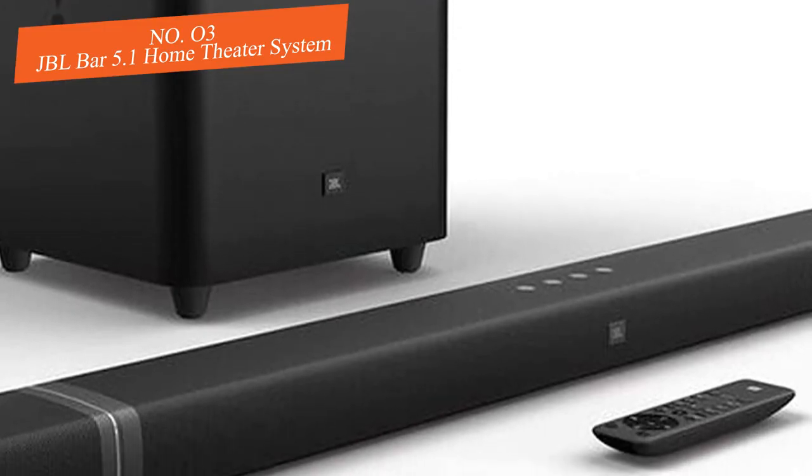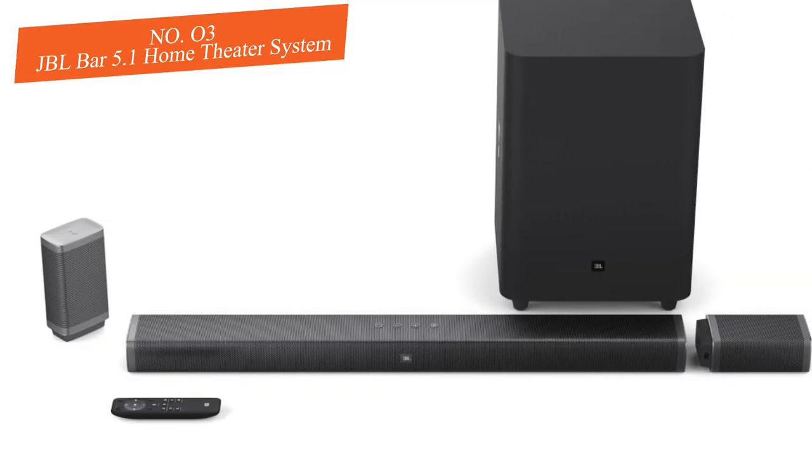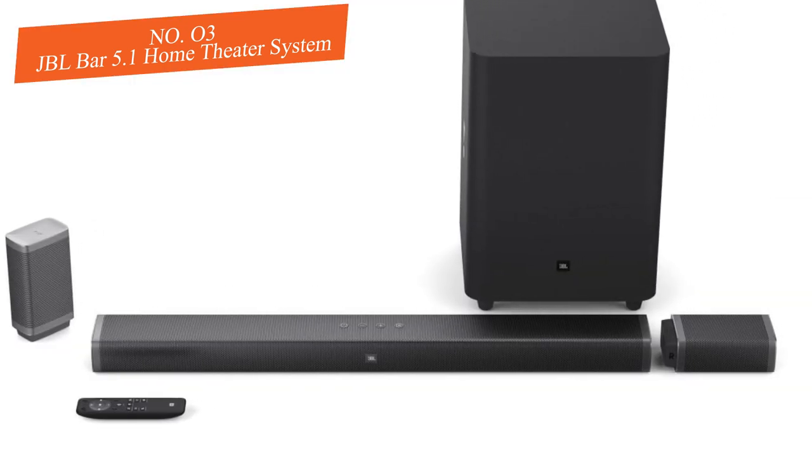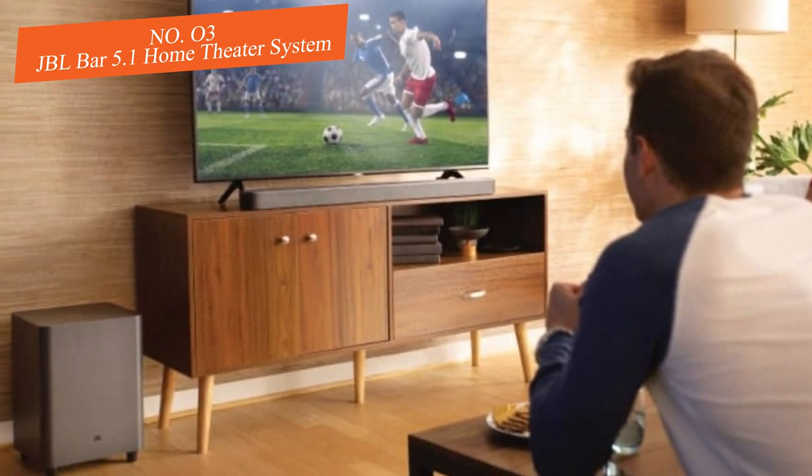We do wish the bar had more EQ controls, but overall the sound quality is impressive right out of the box. It also delivers strong bass that fills the room. If you want excellent sound quality without a complicated setup, you can't go wrong with the JBL Bar 5.1.